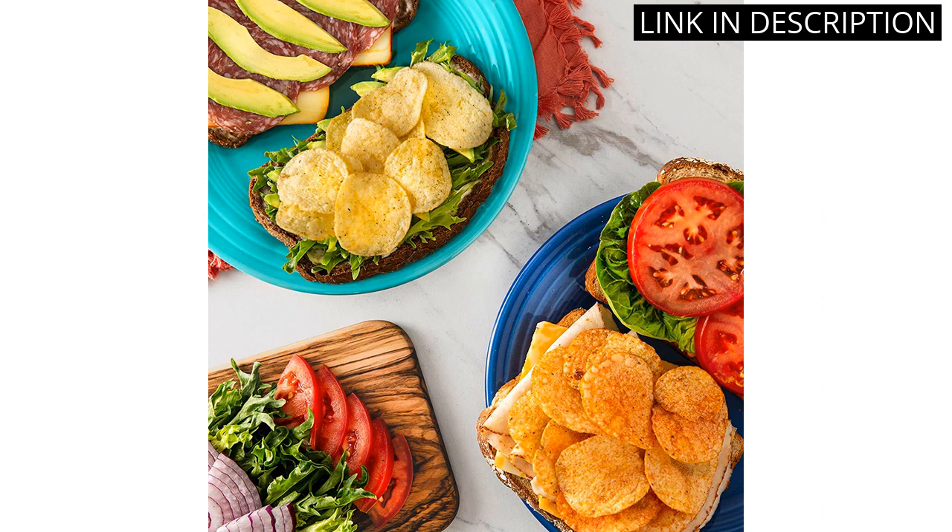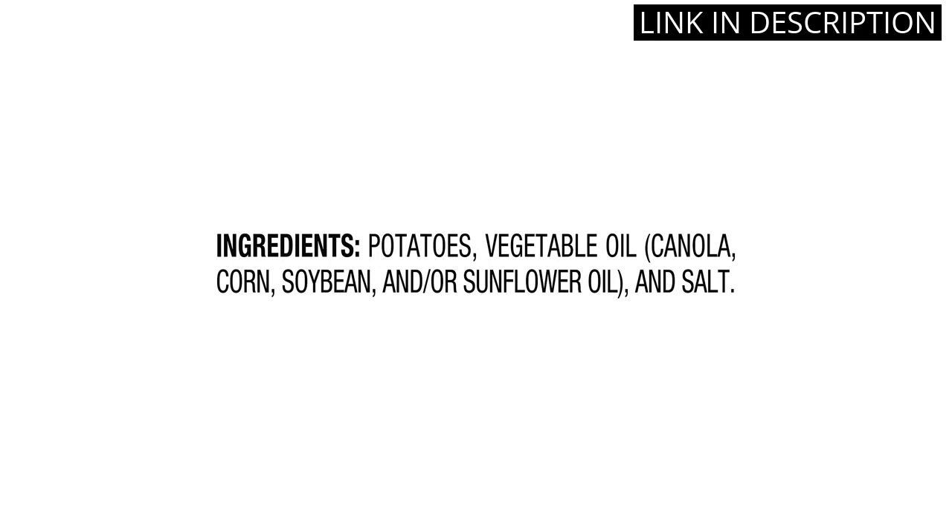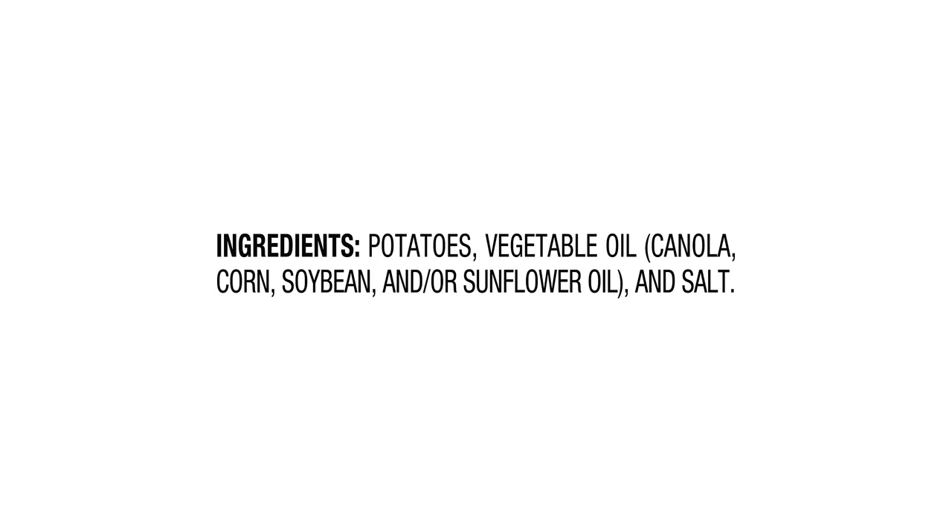Every chip is perfectly crispy and has just the right amount of salt. Plus, the 1-ounce individual packages make them the ideal snack to bring with you on the go. Overall, I highly recommend the Lay's Classic Potato Chips to anyone looking for a tasty and convenient snack option.